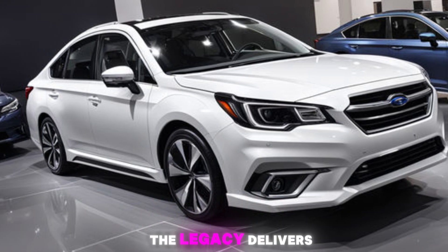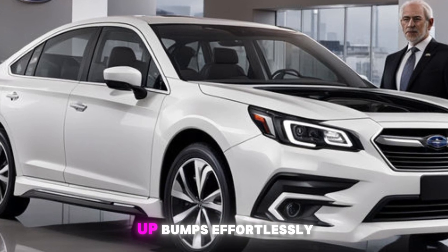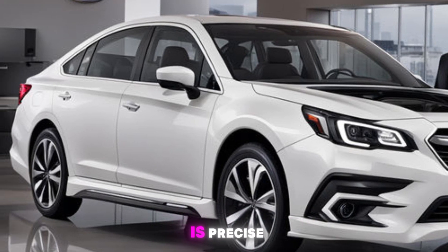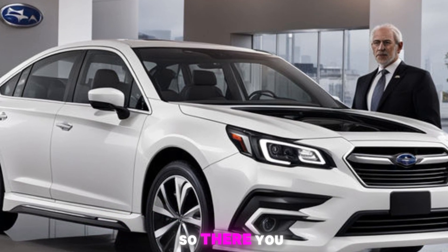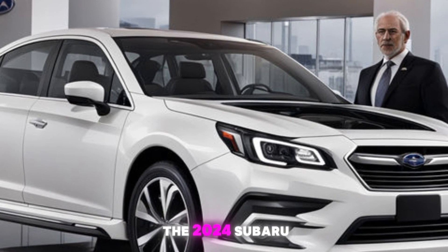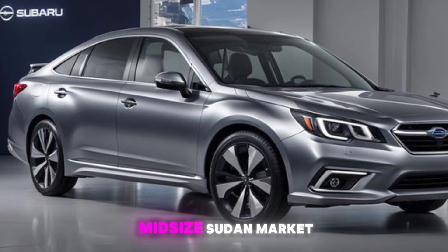On the road, the Legacy delivers a composed and comfortable ride. The suspension soaks up bumps effortlessly and the steering is precise, making it a joy to drive whether you're on a highway or winding country roads. So, there you have it — the 2024 Subaru Legacy. With its blend of safety, technology, and performance, it's a compelling choice in the midsize sedan market.